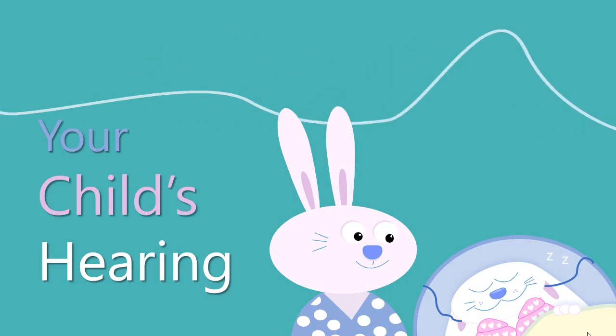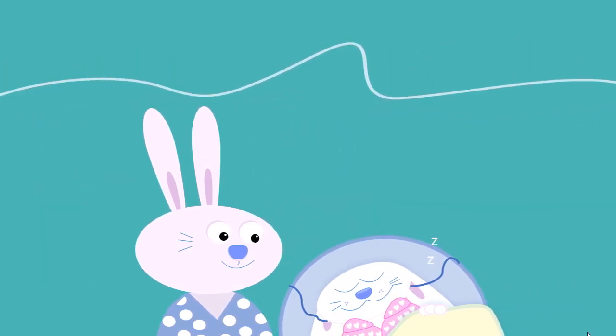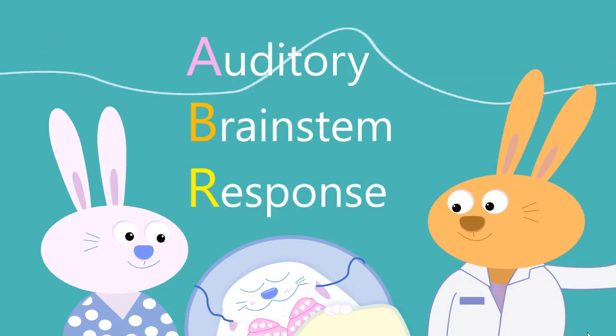This video explains how your baby's hearing was assessed by the audiologist using an ABR test. ABR stands for Auditory Brainstem Response.